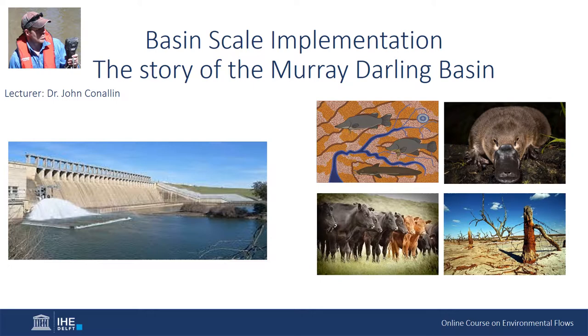When white settlers first started arriving in the basin, from a European perspective it was one of the most food insecure places in the world. They then set about modifying the basin into a heavily regulated basin through weirs, dams, locks and a lot of land use changes, and succeeded in transforming the basin to allow Australia to become one of the most food secure countries in the world — but at a very big cost to the function and resilience of the natural environment and its people.